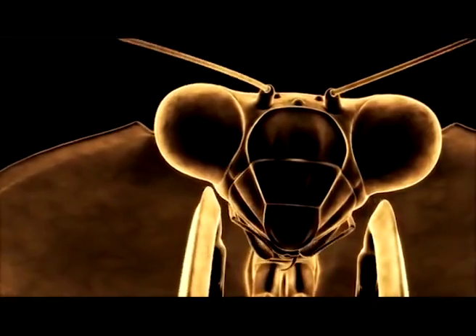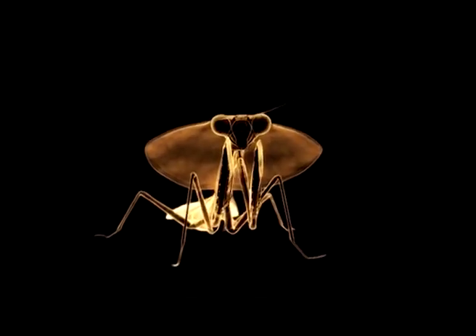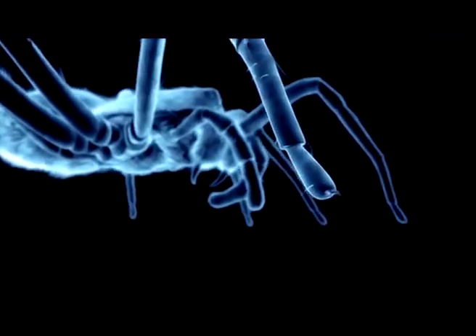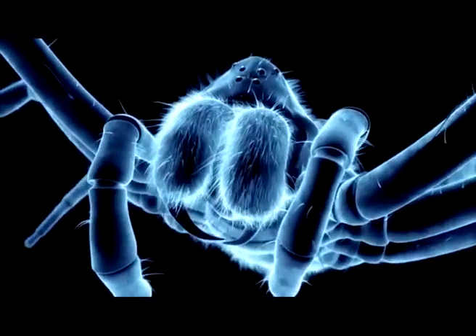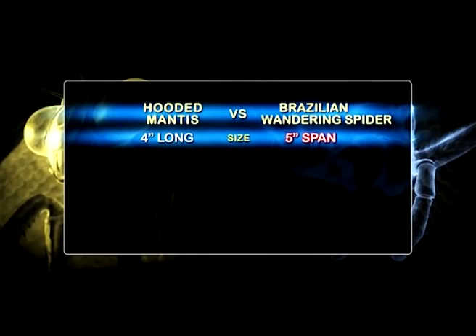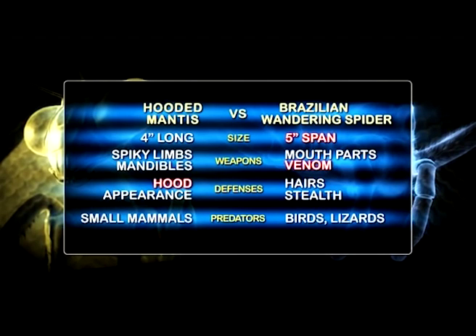Two huge compound eyes give the mantis stereoscopic vision — an excellent view to a kill. The spider's sensory organs are each a sensor picking up tiny vibrations, even changes in airflow, which it uses to lethal effect. But what happens when the Brazilian wandering spider meets its cold war counterpart, the hooded mantis? The mantis's spiked limbs and super-sharp mandibles are more than a match for the spider's deadly fangs and super-powerful venom.